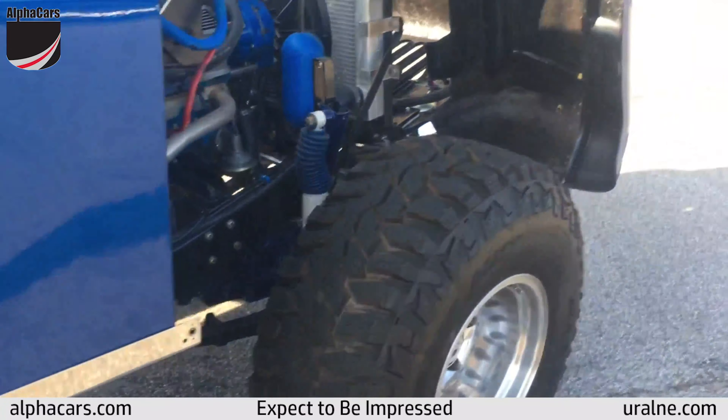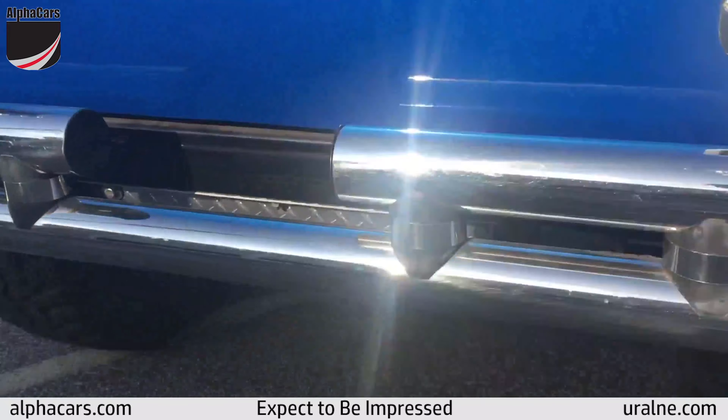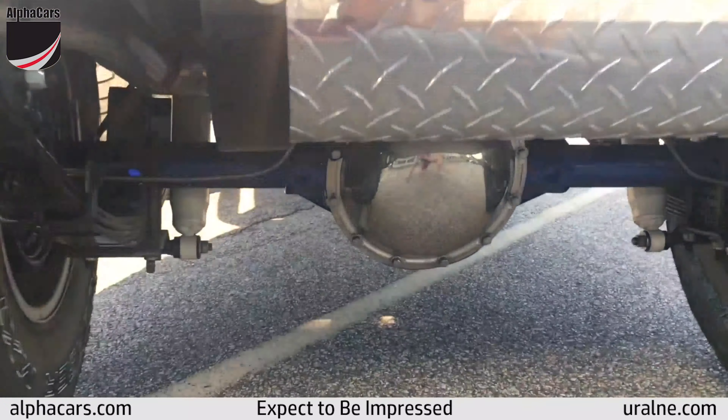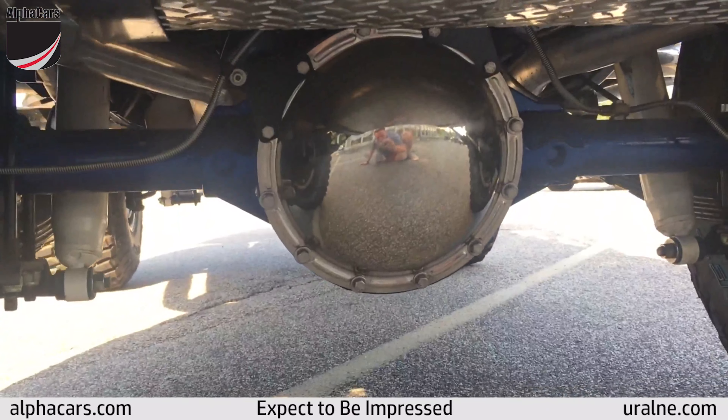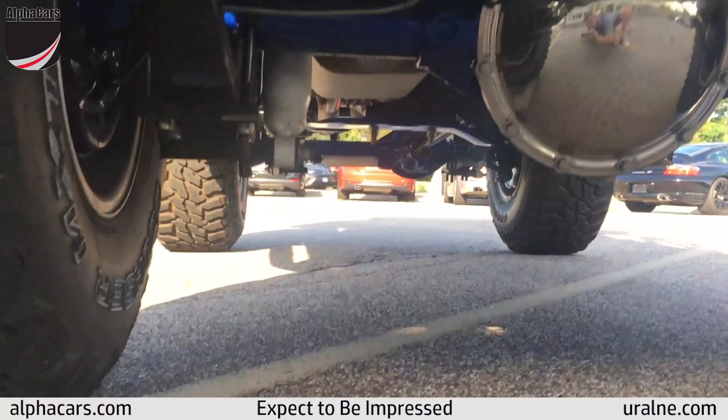We've got a big lift kit, 35 inch tires, dual exhaust, Dana 44 axles underneath. The undercarriage is so clean, you can see yourself in the reflection right there. Just take a good look underneath the car.